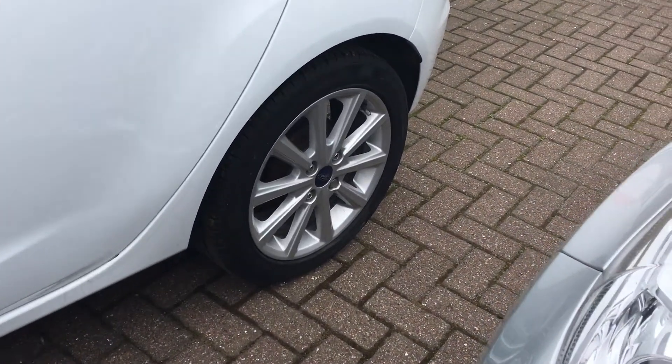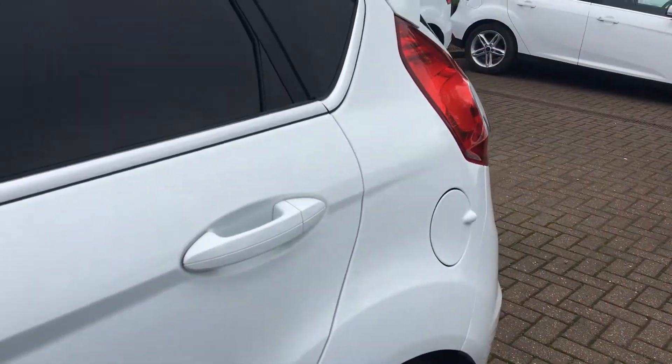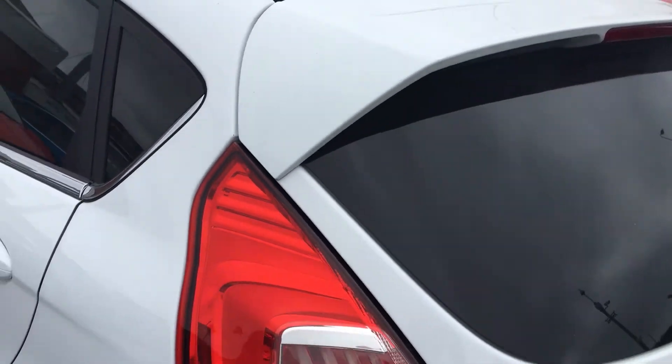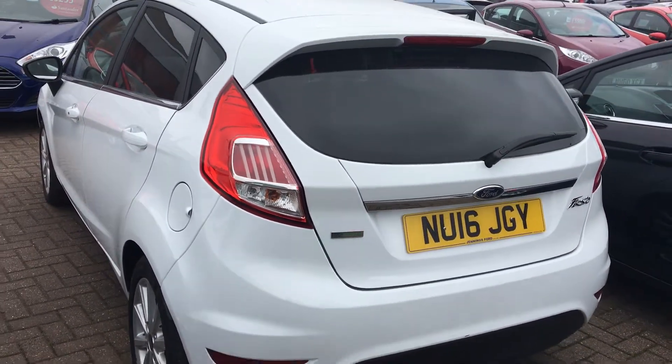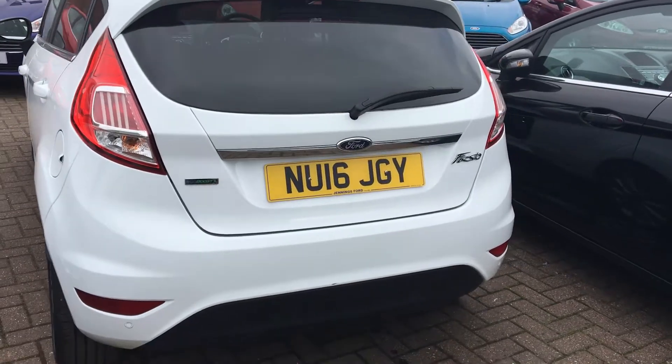Just take a look at these 16-inch alloy wheels — in great condition as you'd expect. It's finished in this lovely metallic white. It's also got automatic headlights and wipers, hill start assist to enhance your driving experience, and a heated windscreen for those colder days.